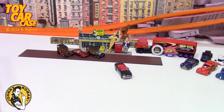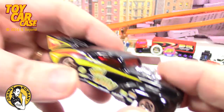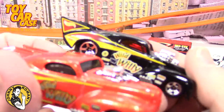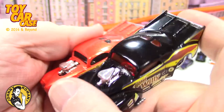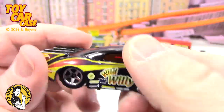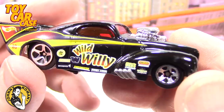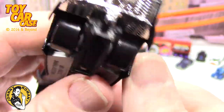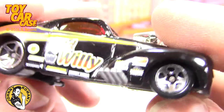Look at this Wild Willy in black. We just saw it right here in orange, so guys, one's worth a good billion and one's not. Look at this thing — it's pretty sweet. Red glass on it, nice tampos, big slicks in the back, Malaysia. Wild Willies number 41.